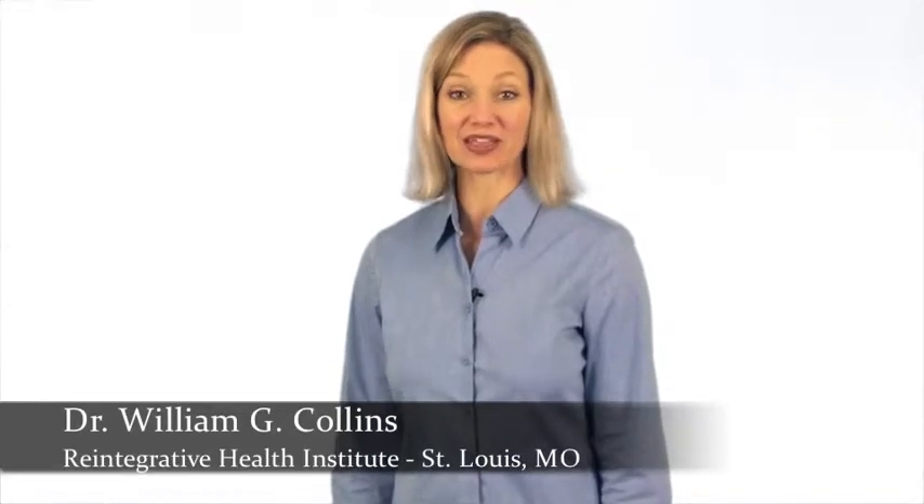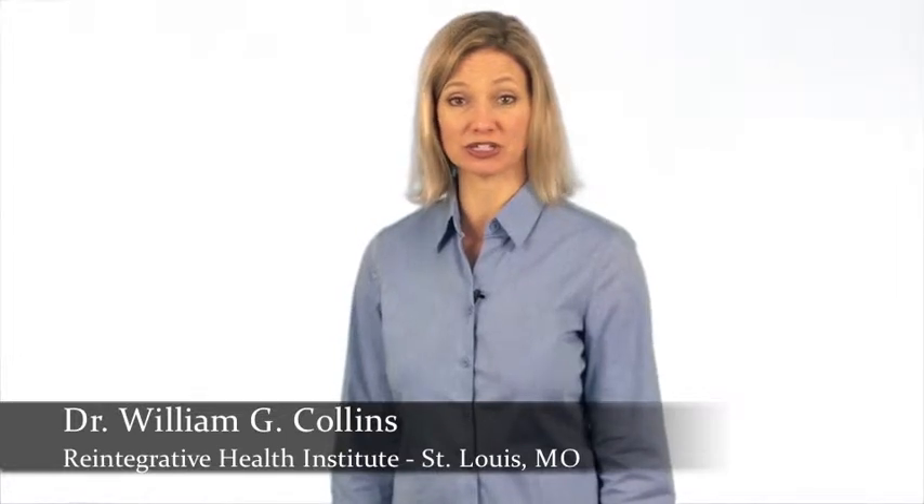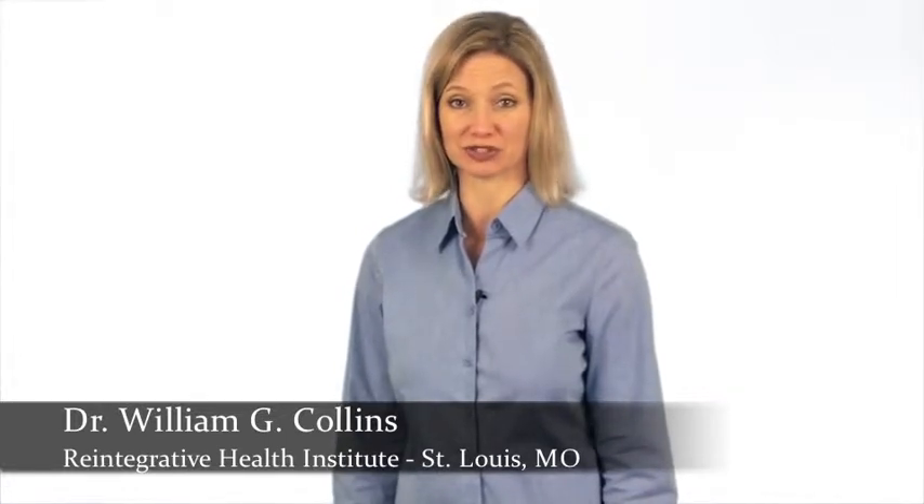Hi, I am Melissa and I work with Dr. William Collins, a board-certified neurotherapist at Reintegrative Health Institute in St. Louis, Missouri.